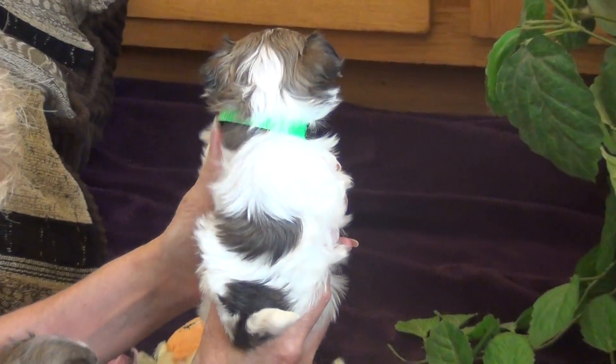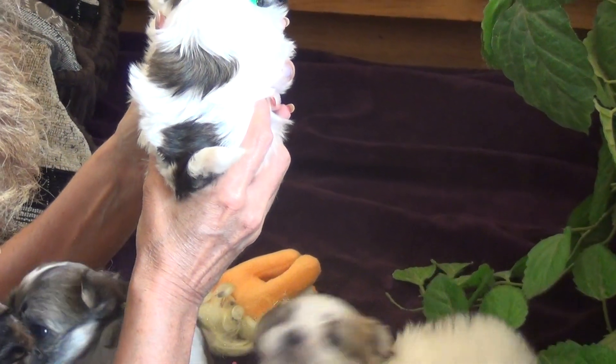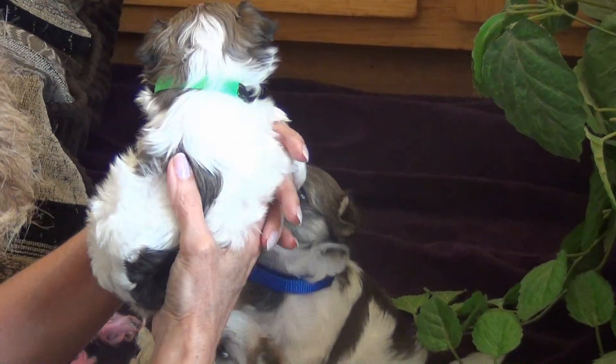They'll be six weeks next week. Let me see his tail — it's pointing at me. There we go. That's Trusty, in the green collar.